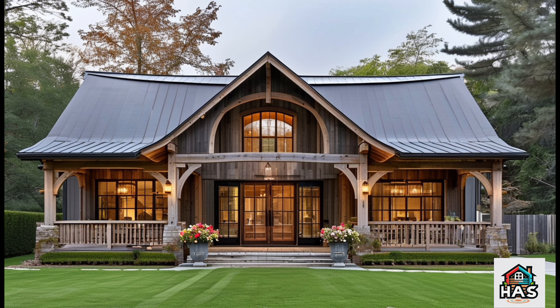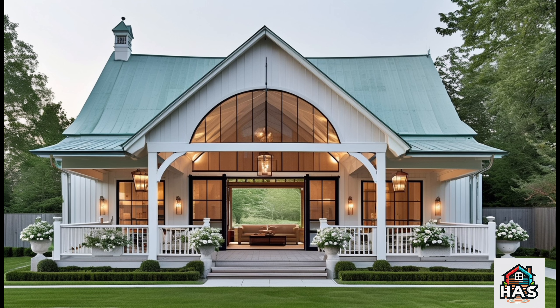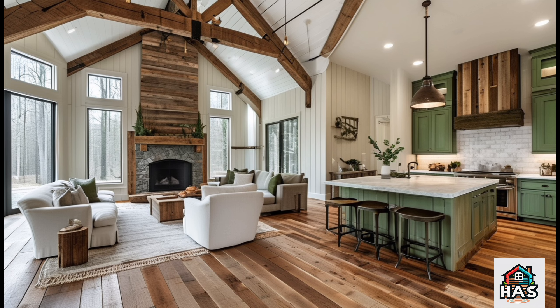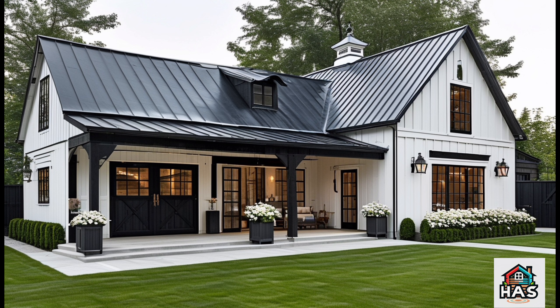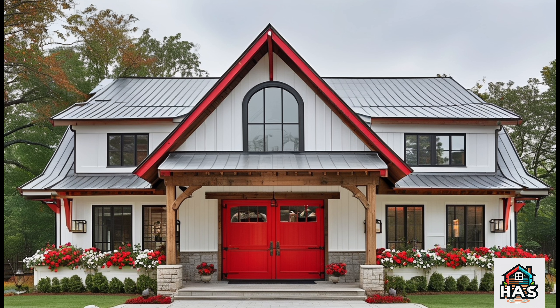Let's talk about the bedrooms and bathrooms. The layout generally includes a master suite that feels like a retreat within your home, with enough space for a king-sized bed, seating, and storage. There's likely an en-suite bathroom that feels luxurious without overdoing it — think quality fixtures, ample counter space, and maybe a walk-in shower. Additional bedrooms are designed with versatility in mind, making them great for kids, guests, or even an office.